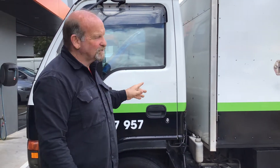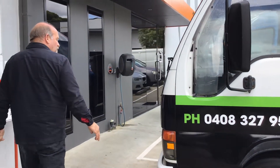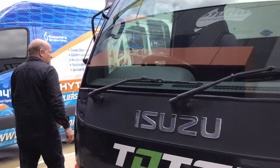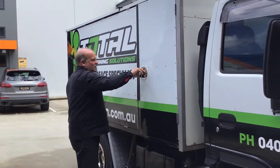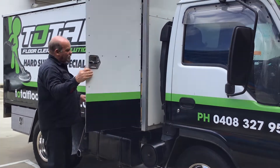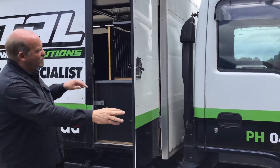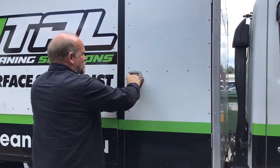Diesel, Isuzu. Coming around the front, over to the other side — there's access at all points, and right through here we've got extra cupboards down the bottom. The tools go right through. We've got storage here and access to the waste tank.